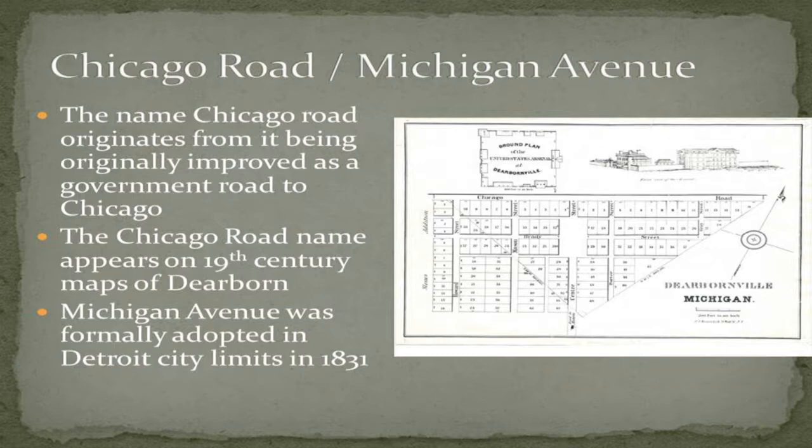Michigan Avenue is interesting to talk about because for the longest time it wasn't known as Michigan Avenue — obviously it was the Sauk Trail, and when Dearborn was first founded in the 1800s it was known as the Chicago Road. It got that name from a construction project when the US government authorized a military road to be built from Detroit to Chicago in the 1820s. Before that, the direct path between Dearborn and Detroit was just a swampy little path. This was the first time, starting in the late 1820s, that there was a decent road between Detroit and Dearborn. The name Michigan Avenue was really only used within Detroit city limits until about 1900.